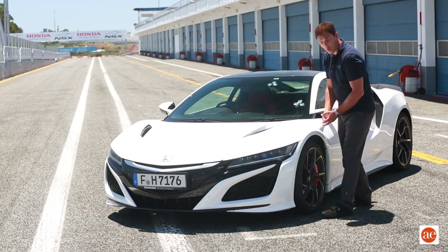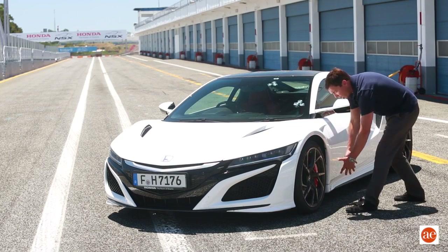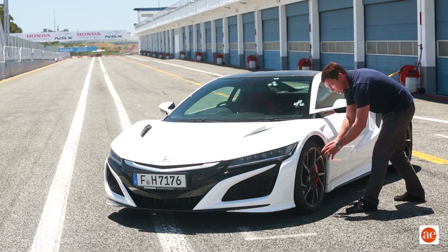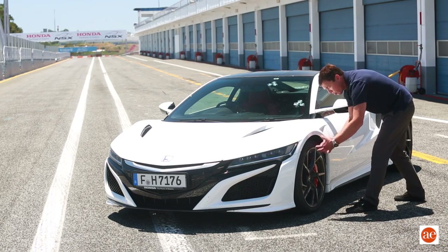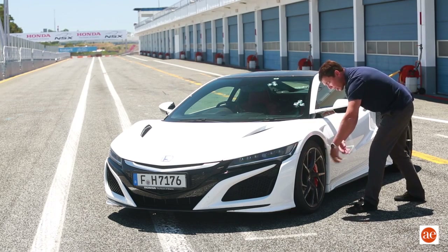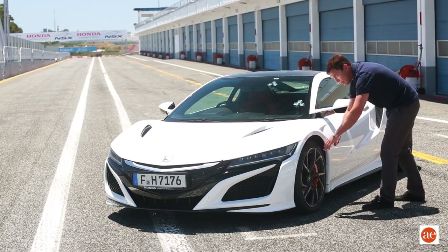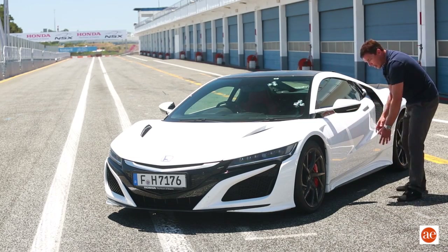Another vent that's very important has to do with wheel wake management. What happens here in the wheel well is that the wheel performs a little bit like a turbine, and you've probably seen either renditions or videos of cars where the air is spilling out of here. What happens is that turbulent air then comes down the side of the car like this and goes on.